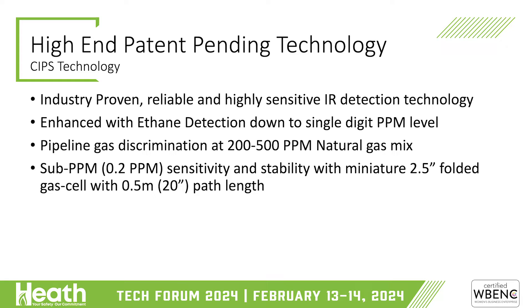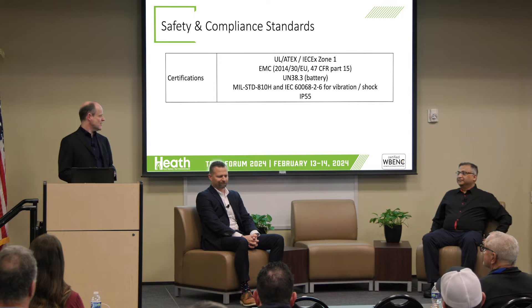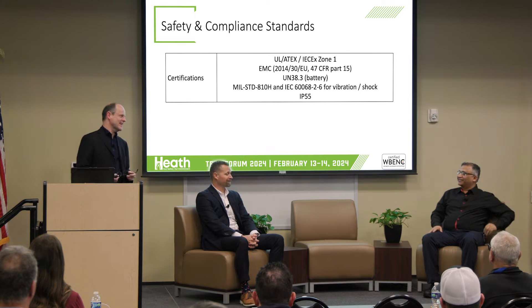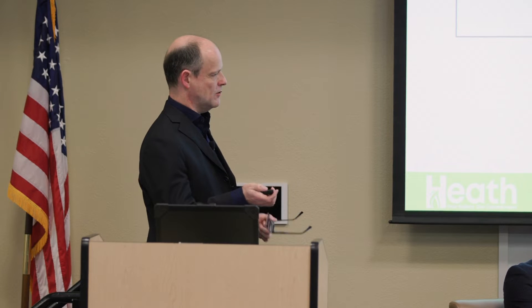We've also added ethane sensitivity. While doing a leak survey, you can draw a sample of gas and assay it to test whether it is pipeline gas or marsh gas. All designs have been done with intrinsic safety in mind from day one, targeting Zone 1. They don't have the approvals yet — that process takes time — but it has been designed with intrinsic safety in mind from the start, so we don't anticipate significant issues.